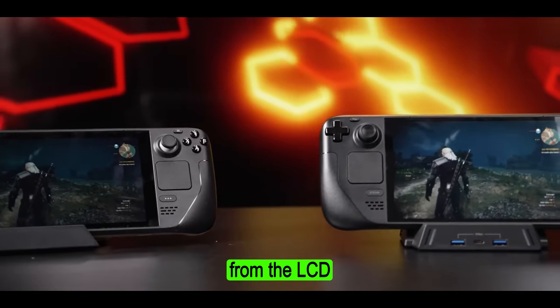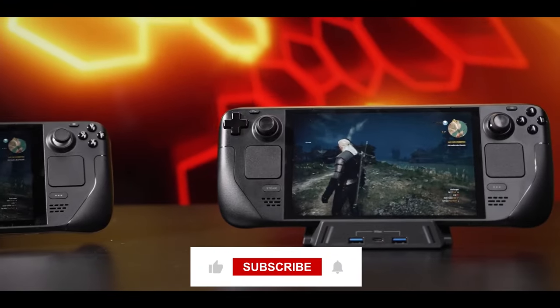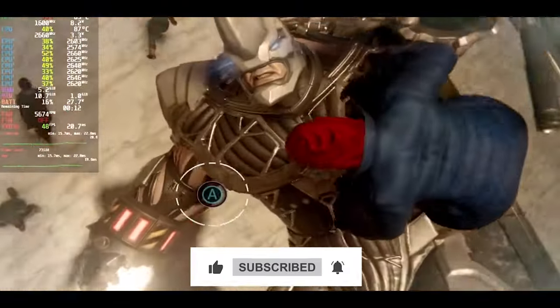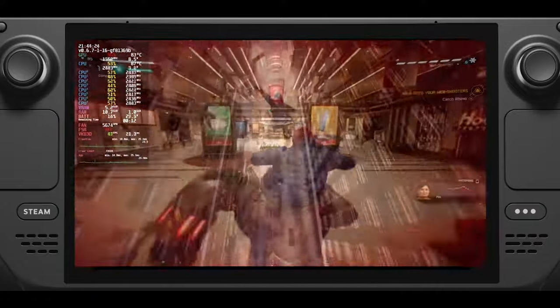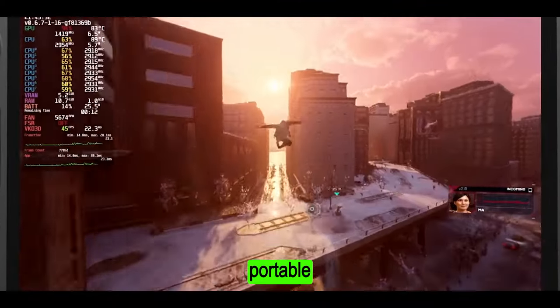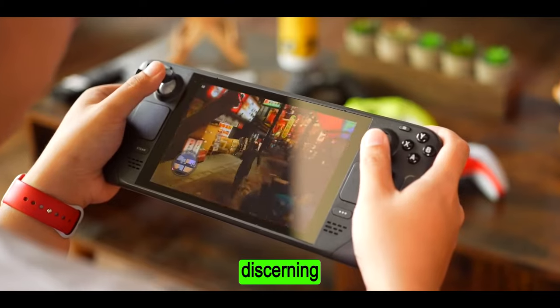Do I think it's worth the upgrade from the LCD version? Please do consider hitting the subscribe button as it helps the channel grow. So, is the revised Steam Deck the perfect portable gaming machine? Yes — the Steam Deck OLED is a powerful, portable, and stylish gaming machine that's sure to please even the most discerning gamer.